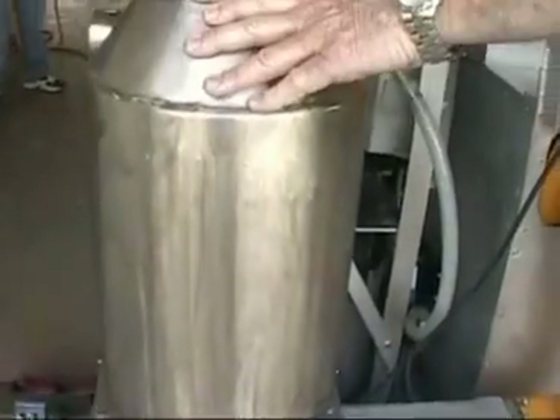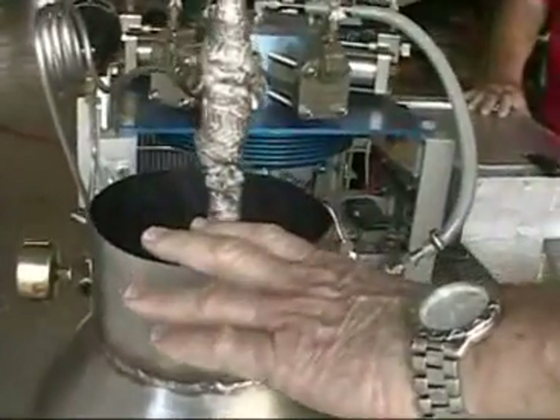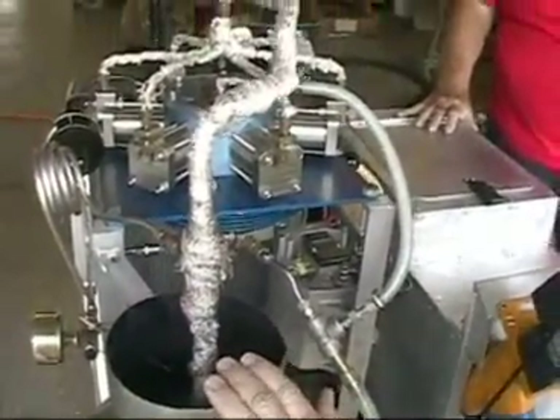This heat exchanger here uses deionized water and pressurizes it up to 200 psi and approximately 600 degrees. The gas flue that comes out of here is very clean — in fact you can't even smell it once it's operated.